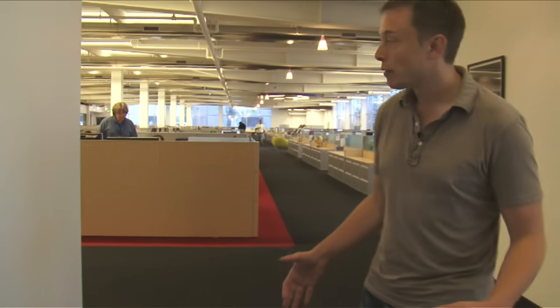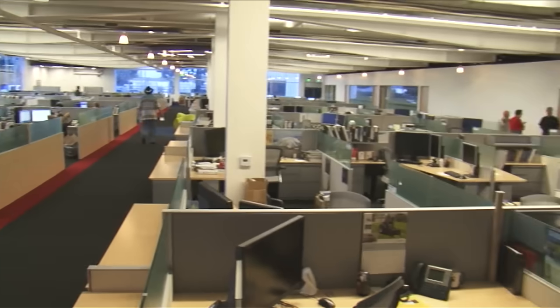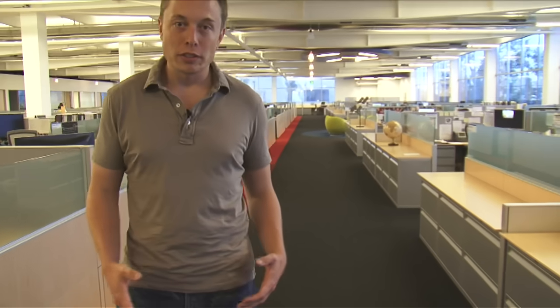Right now only the first floor is occupied. We try to aim for something which is a very open plan to maximize communication and make it fairly nice-looking. This place used to be quite dismal. We really try to minimize the number of offices that we have because doors limit communication. Everyone at the company, with the exception of a few people like HR and finance, are actually in cubes, including the vice presidents.